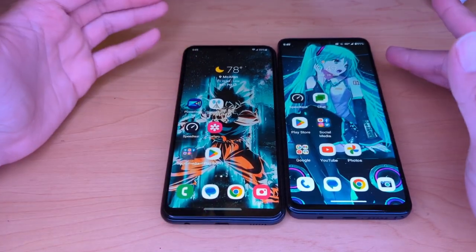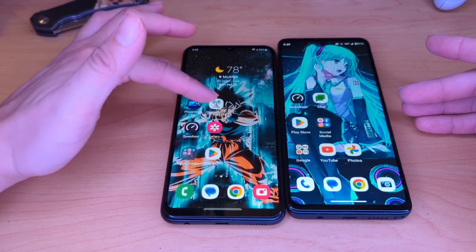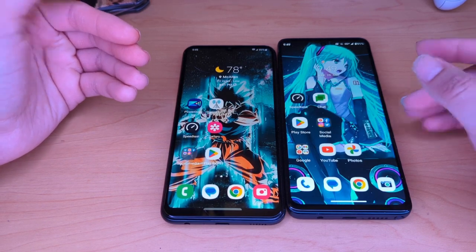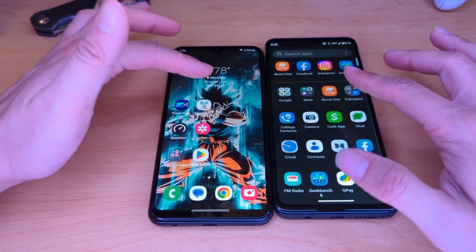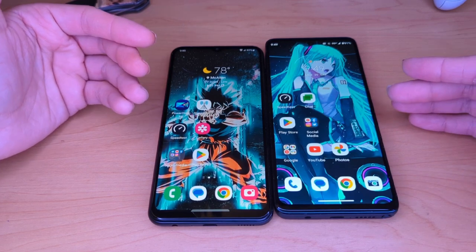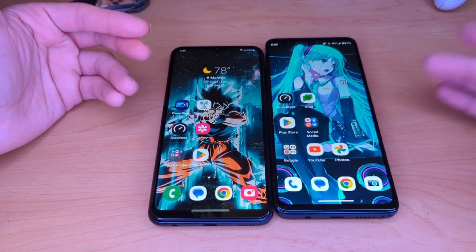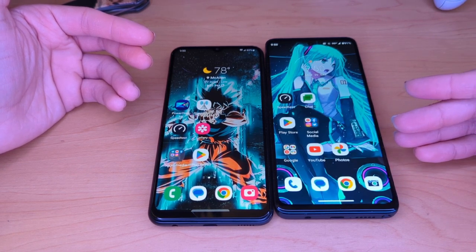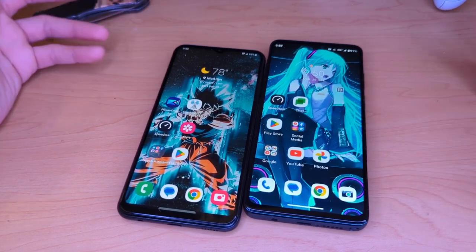Both devices are very good to have in 2023. If you want decent cameras, decent fluidity, and general functionality — and you don't play a lot of games, just text, send pictures, and occasionally film — then these phones might be for you. Right now, Boost Mobile has them for $10 a piece.